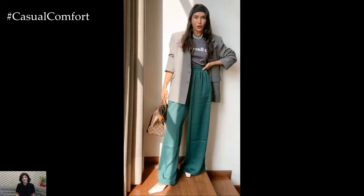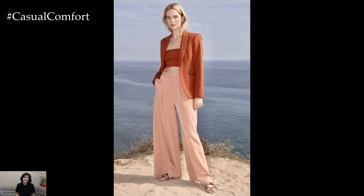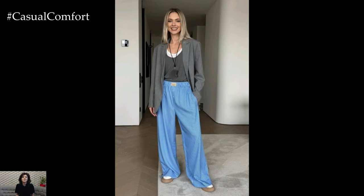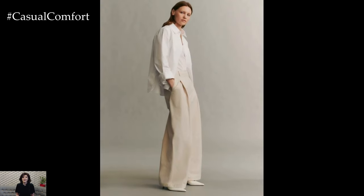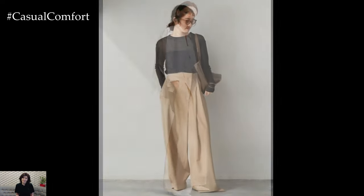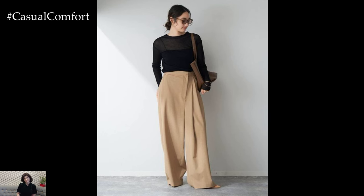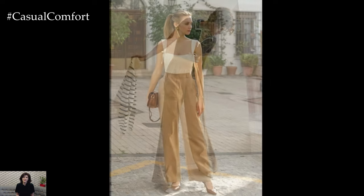Summer Palazzo Pants are a must-have for any warm-weather wardrobe. Their combination of comfort, versatility, and flattering fit makes them an ideal choice for a wide range of occasions. Whether you're dressing for a casual outing or a more formal event, Palazzo Pants can help you look stylish and feel comfortable all summer long. Don't forget to experiment with different tops, accessories, and footwear to create your unique look. If you enjoyed these styling tips, please subscribe to our channel for more fashion inspiration and leave a comment below with your favorite ways to wear Palazzo Pants this summer.